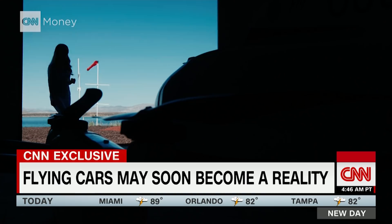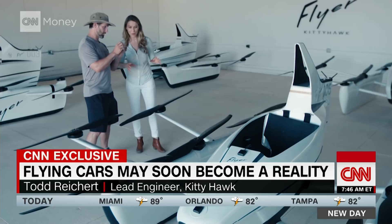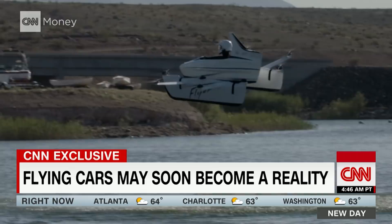Flyer is Kitty Hawk's first commercial vehicle. Todd Reichardt is the company's lead engineer. You basically have 12 moving parts — 10 motors and two control sticks. And that's it. Pretty simple.